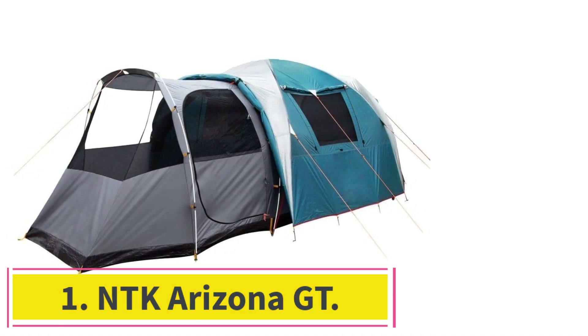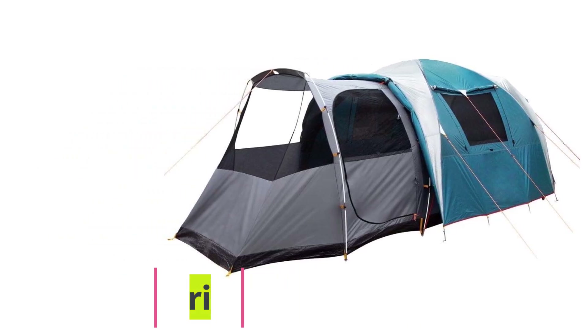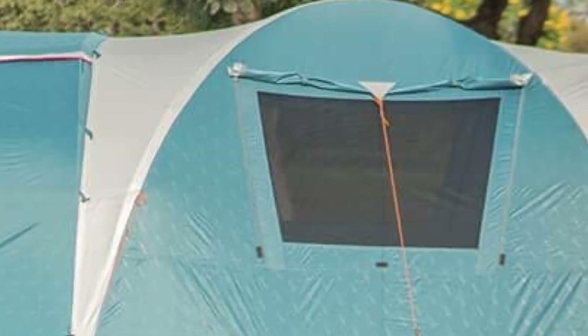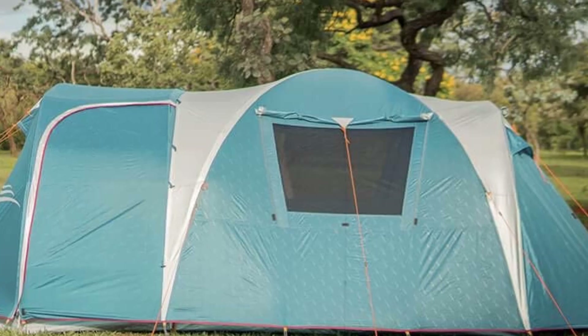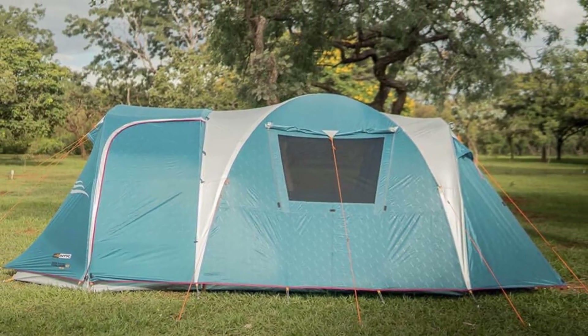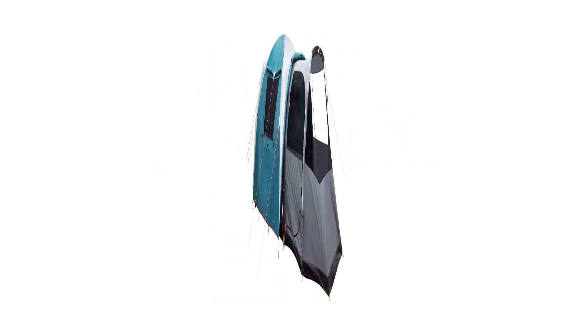Starting at number 1: the NTK Arizona GT. Taking top honors as the best 10-person tent overall is the NTK Arizona GT, a rugged and reliable tent with all the space you could ever want in a large family camping shelter. The NTK tops our list for a few reasons, but the biggest draw overall is value.